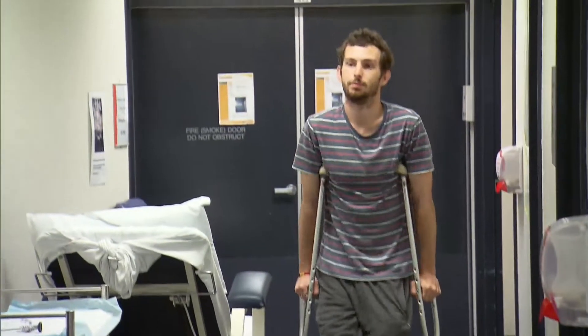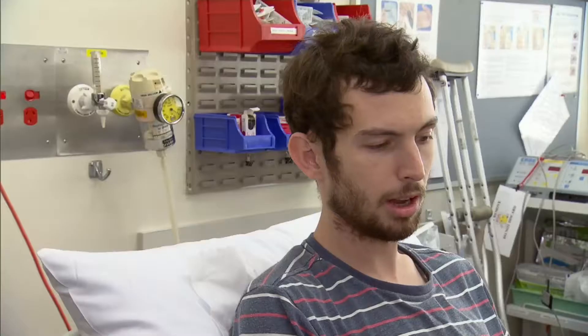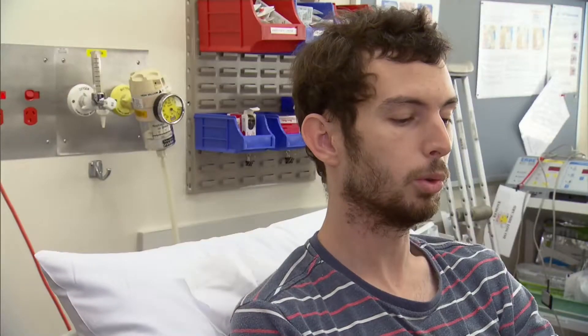Meet 27-year-old Ruben Lichter, who's making medical history. An infection had eaten out basically his entire tibia bone, leaving him facing a devastating choice: amputation above the knee, or trying an experimental procedure.